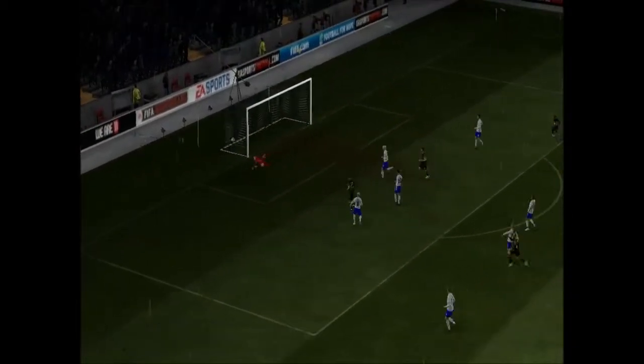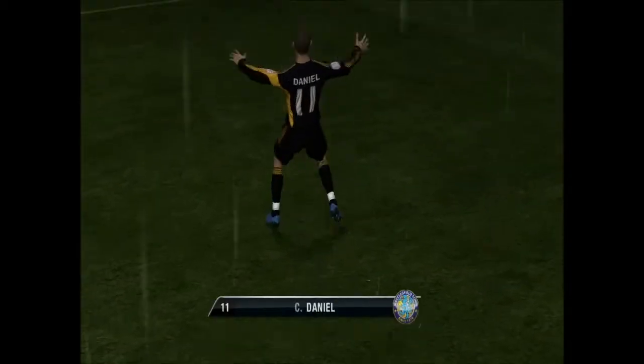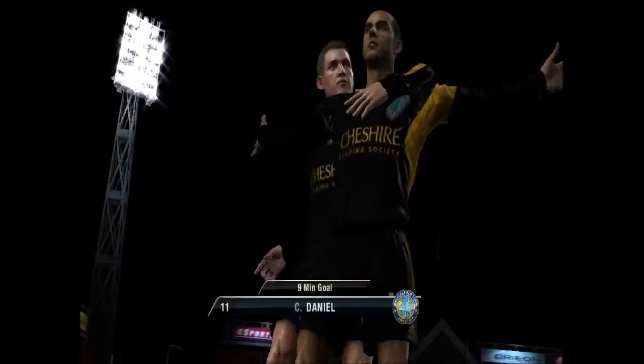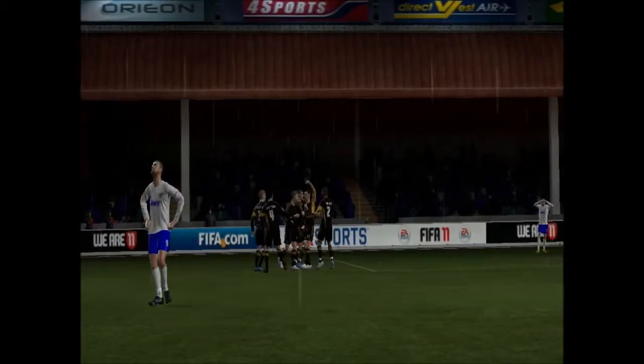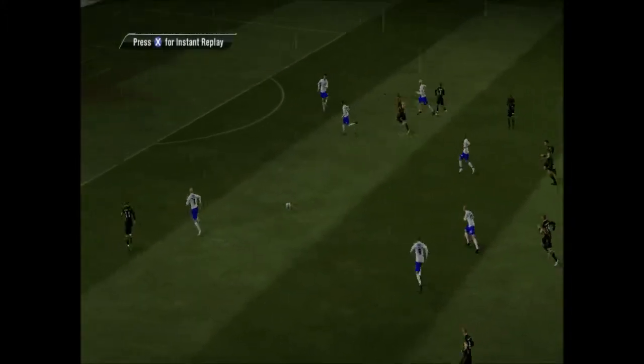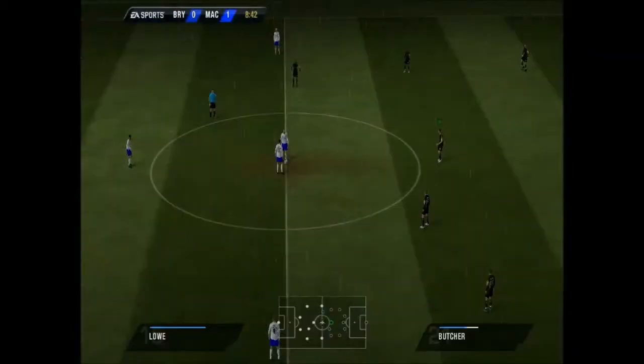This might be a chance. What a good way to score. Well, that's the first goal of the game. It's 1-0.